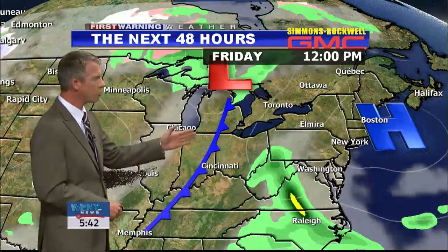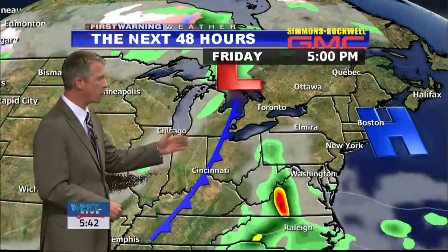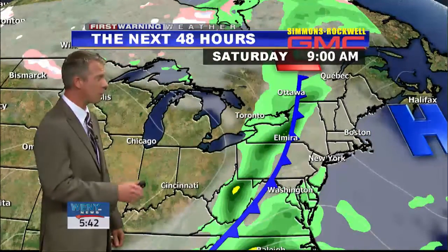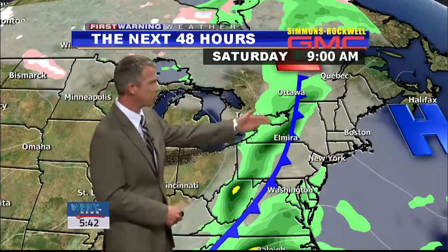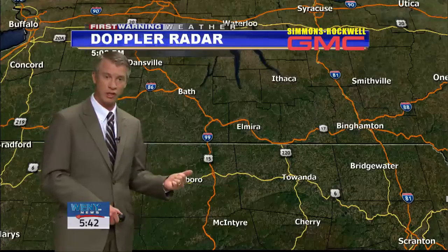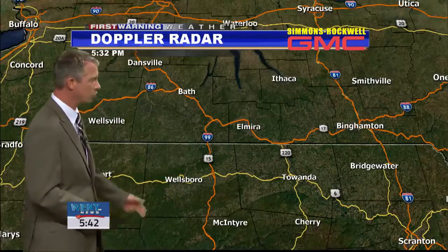Here comes that cold front pushing in from the west. Now we're still dry tomorrow, but late tomorrow night and early Saturday is when the front comes through. So pretty good chance for rain here in the Twin Tiers — we're thinking about a quarter of an inch to a third of an inch of rain as the front moves through.